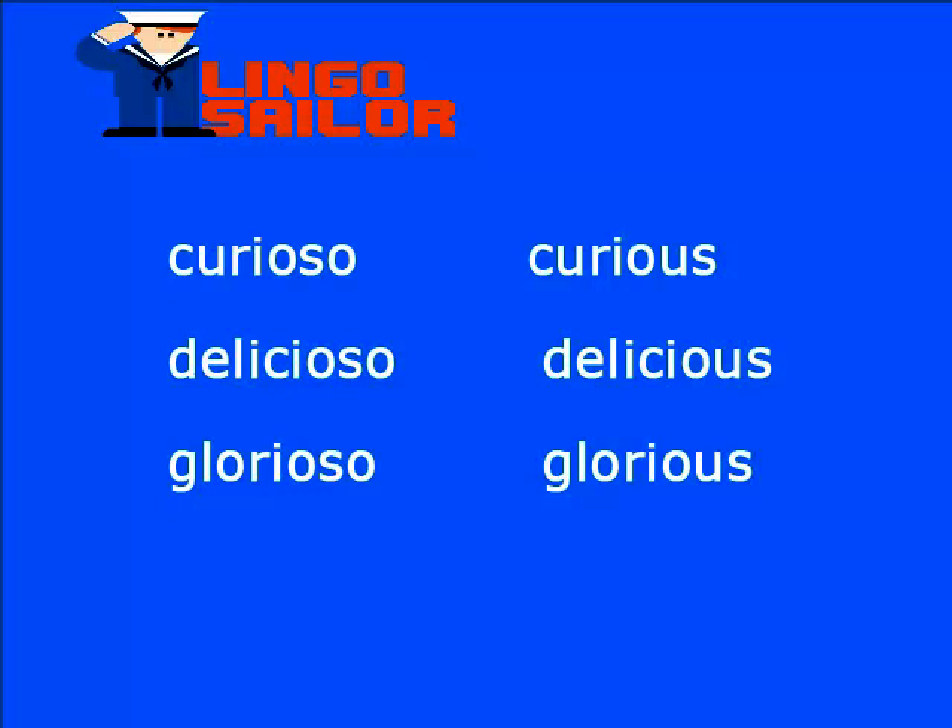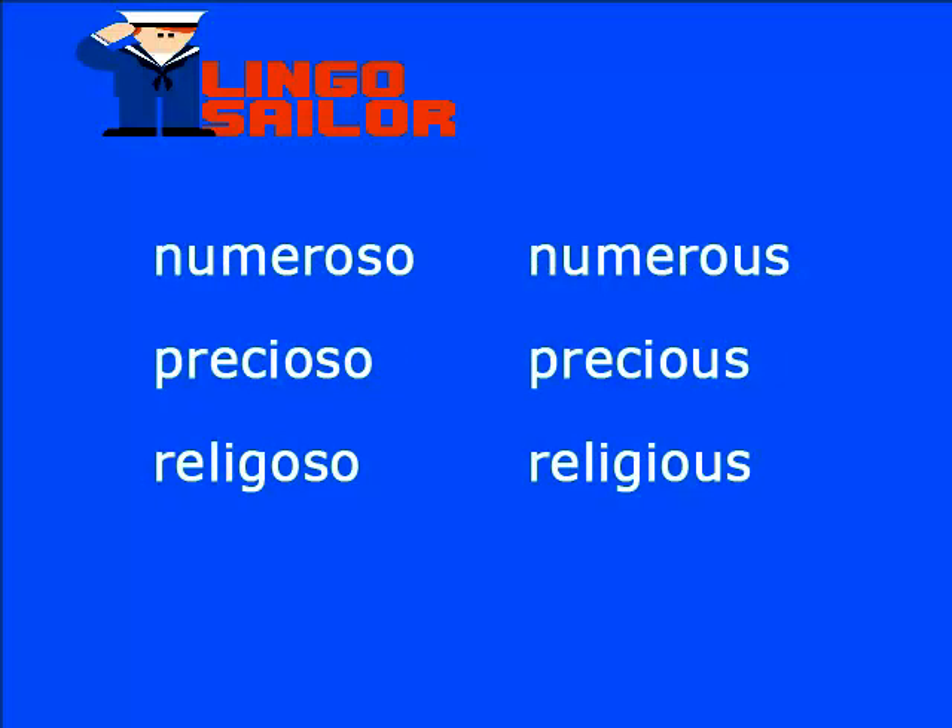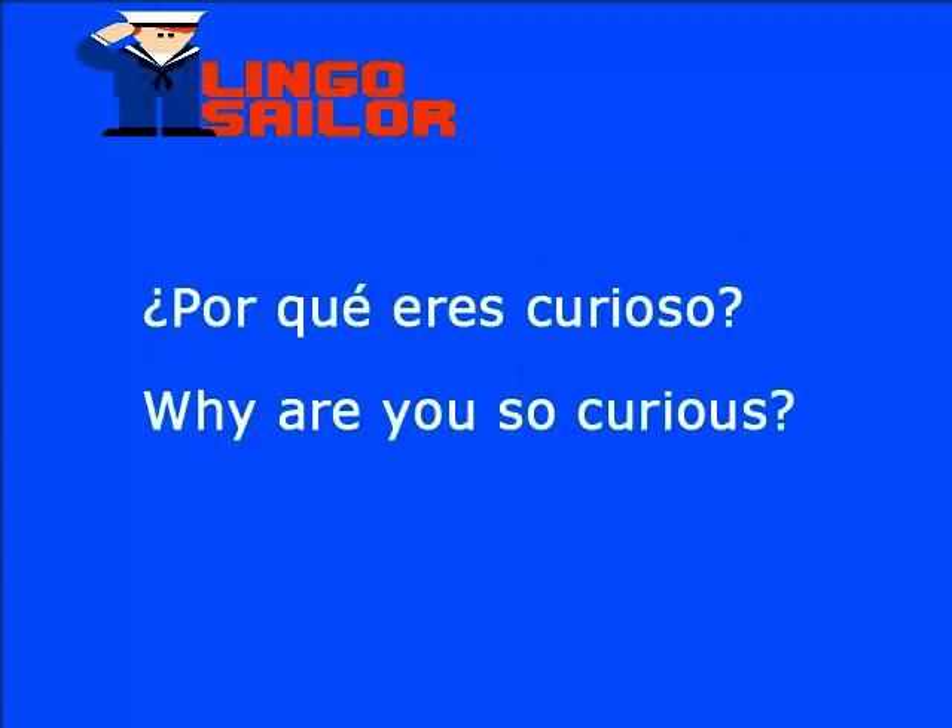Aquí tienes algunas palabras que se escriben de manera muy similar y tienen el mismo significado en inglés. El sufijo -oso al final se convierte en inglés en -ous. Entonces: curioso es curious, delicioso es delicious, glorioso es glorious, numeroso es numerous, precioso es precious, religioso es religious. Ahora vamos a utilizar estas palabras en algunas frases.